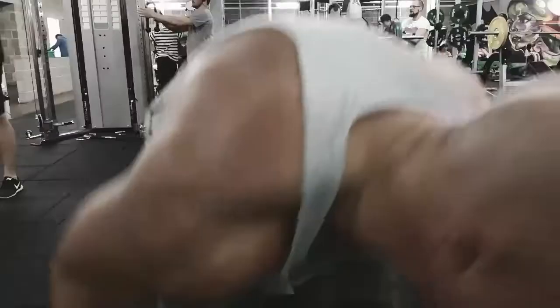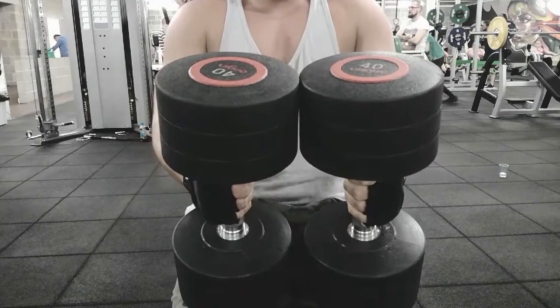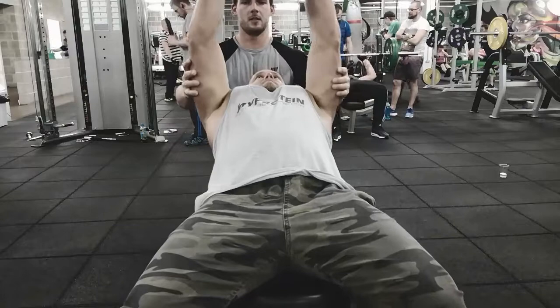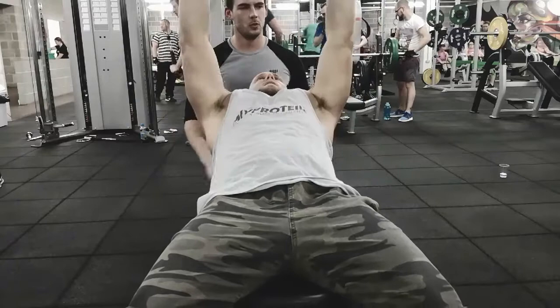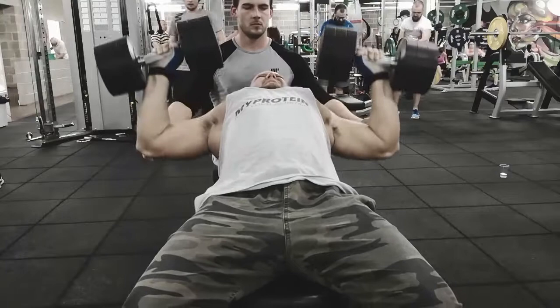We're doing a dumbbell incline press now. Not going overly heavy, but I want to hit six to eight reps for the first few sets, and possibly drop it down after that when we move the seat up for a bit more of an incline. I've got my spot there just in case - it shouldn't be too much of a problem, however you will find you're somewhat fatigued after the flat bench press, so you may struggle and might need a little bit of assistance.